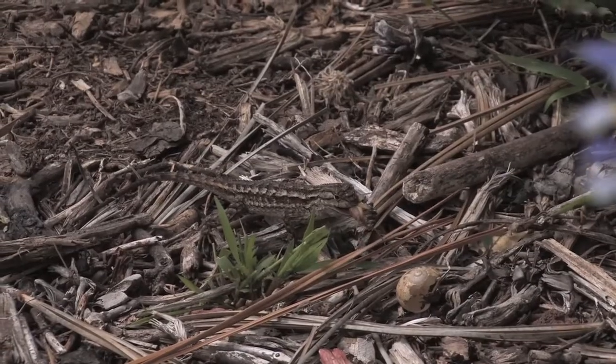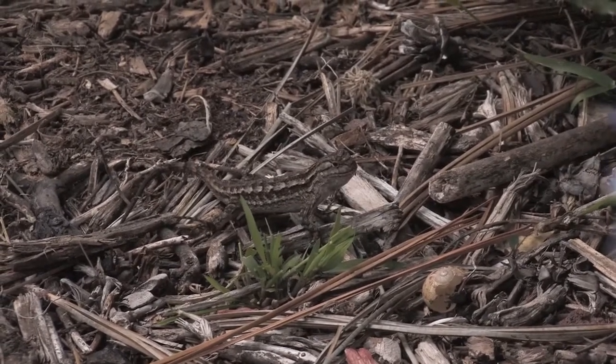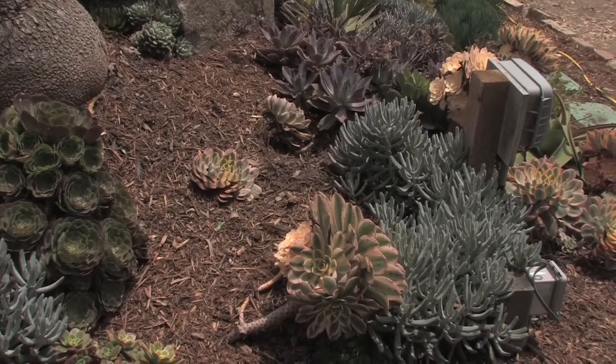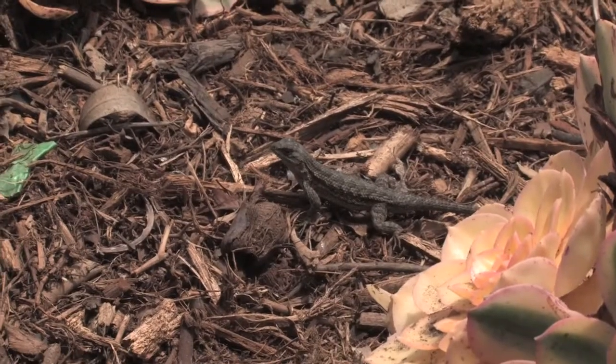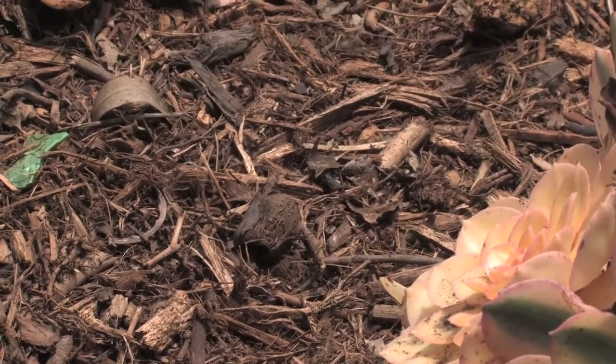Lizards are very beneficial to the garden here — we're really pleased to have them because they eat a lot of insects, including those that would be eating the plants. If you don't have lizards in your garden, there's a good chance the reason is neighborhood cats and other things that have changed the environment and no longer make it suitable for them to live there.